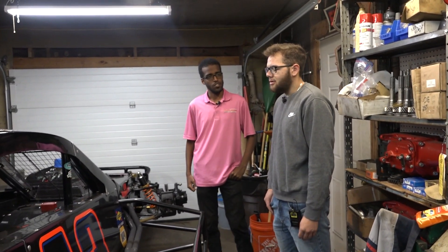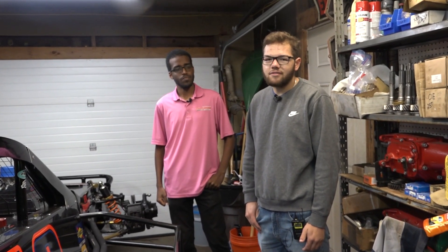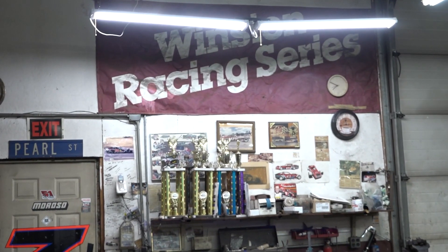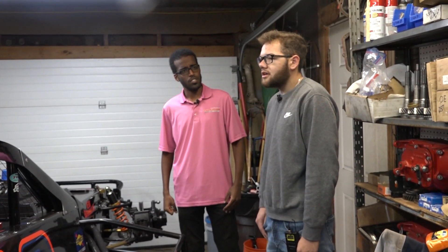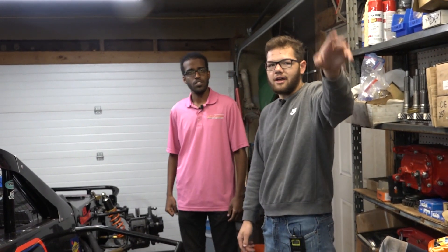Yeah, so my grandparents bought this house back in like the 60s or 70s and built the garage, and from there it's been a race shop, car shop, and everything in between. I think it was just these two bays right here and then they expanded on that way.